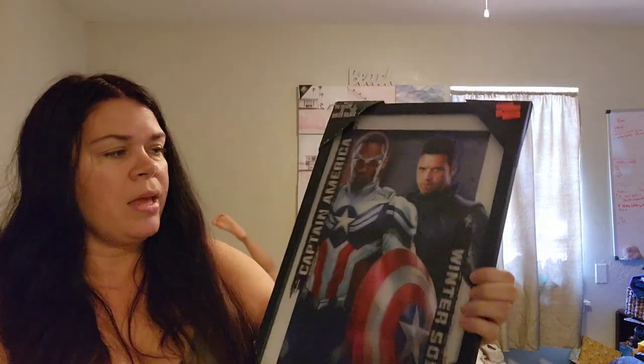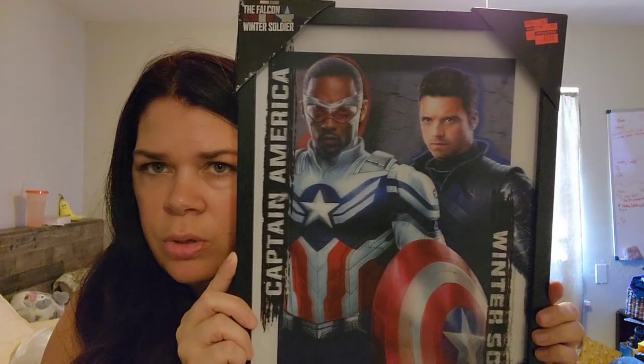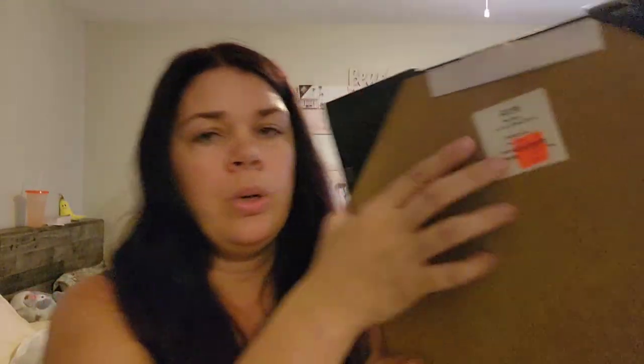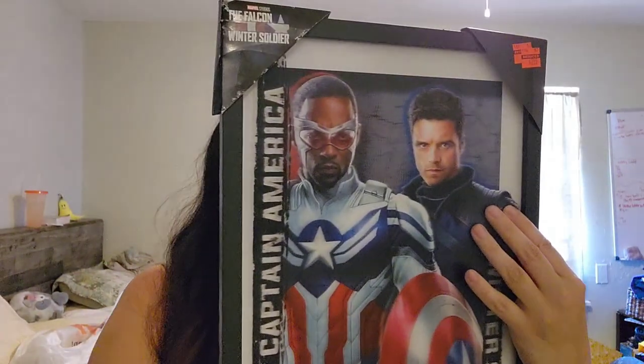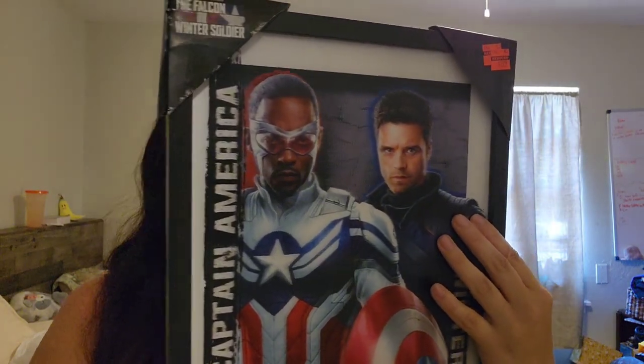This one I got to resell. I can even try to sell it on eBay because it doesn't have glass — it's just a frame. It's Sam as Captain America, and then Bucky the Winter Soldier. It's kind of 3D where it changes when you move it. It was $22.99 and I paid $2.99.